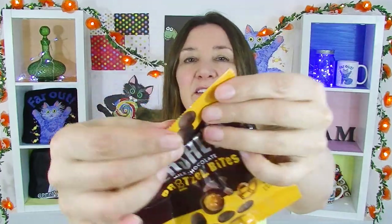Hershey's milk chocolate pretzel bites with a salty pretzel center. I'll pull them out — have a look at these beautiful little chocolatey balls.